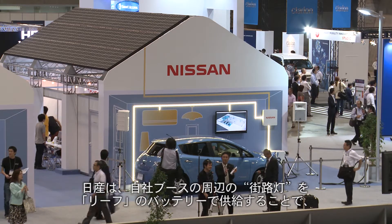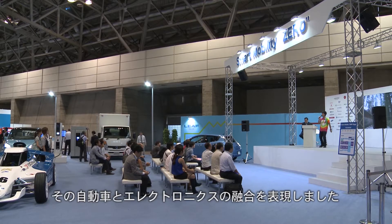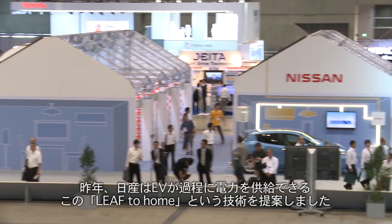Nissan proves that, powering its lights and stage with LEAF batteries. That technology debuted last year in Nissan's LEAF to Home exhibit, after 311 underscored the need for alternate power sources for the community.